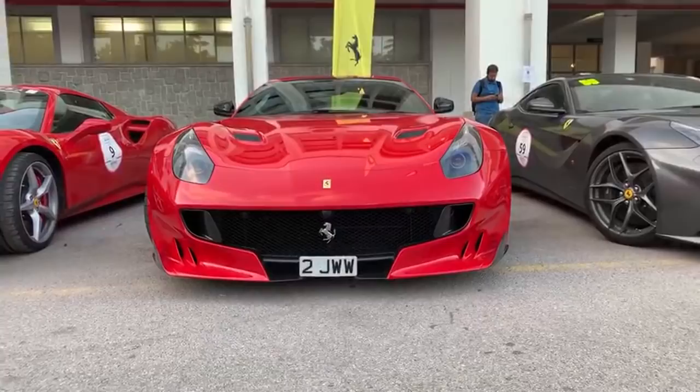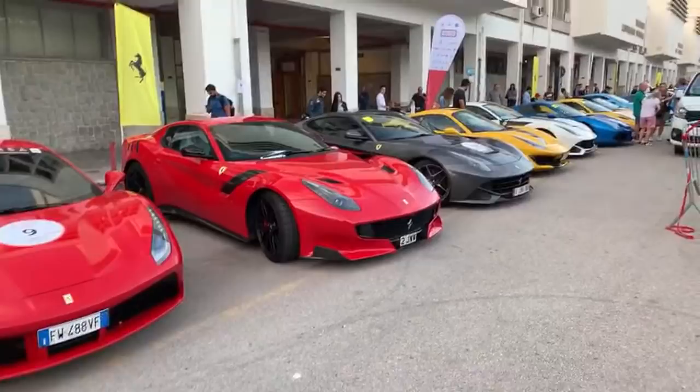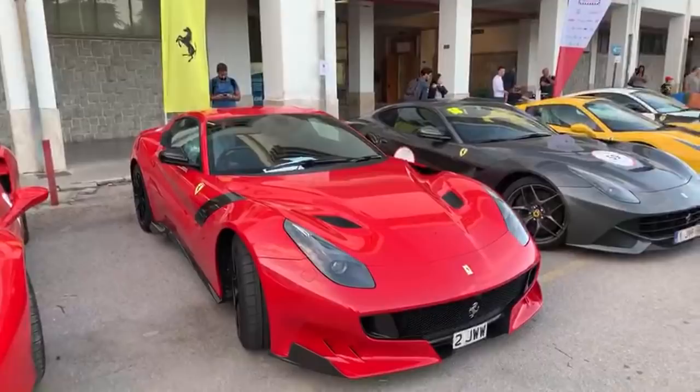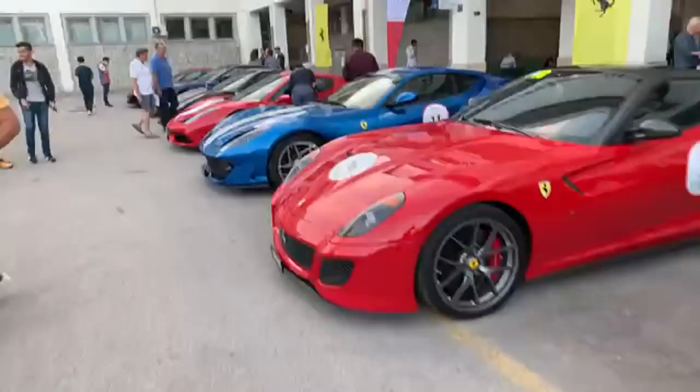Sicily has some of the most incredible driving roads in the world. I've been doing some research on them, even though I will be affixed to a set driving route which is retracing the steps of the original Targa Florio. I am out here for the best part of a week and I've brought down some camera help, and I'm going to be immersing you guys in all these cars and what it's like to drive these amazing roads.